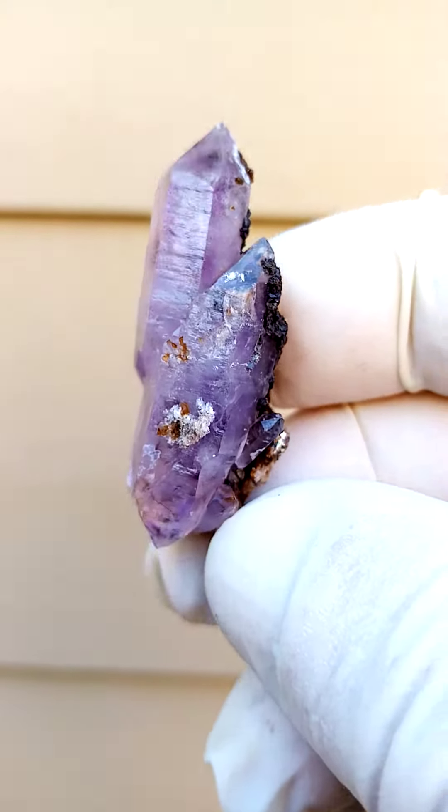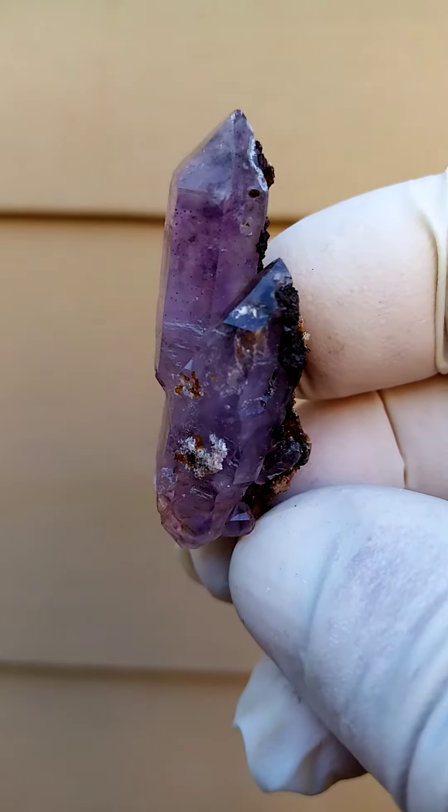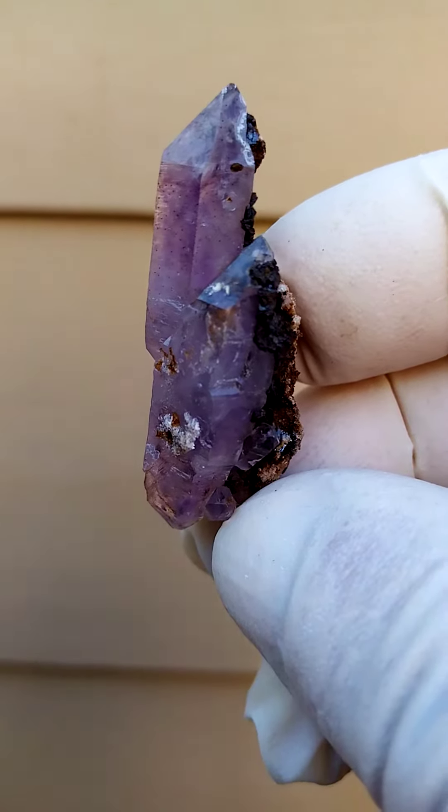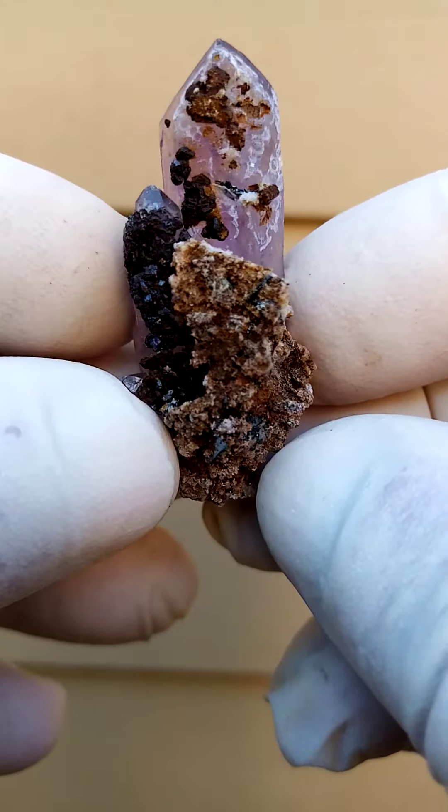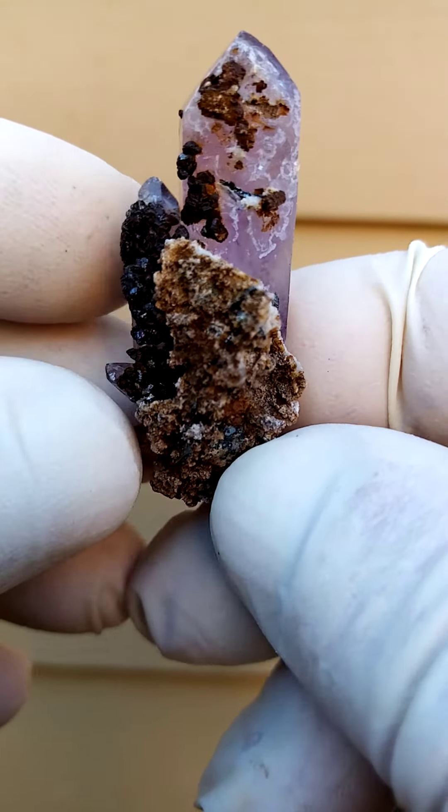Another masterpiece from nature's master crafters of Zimbabwe — Shungan Quartz, in this case smoky amethyst, predominantly amethyst, with a bit of matrix sitting on the back.